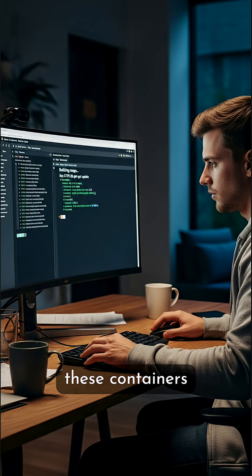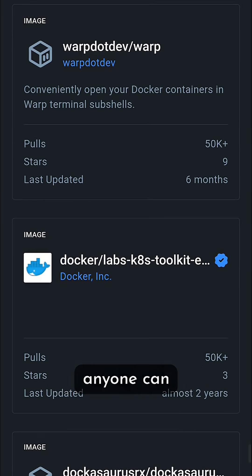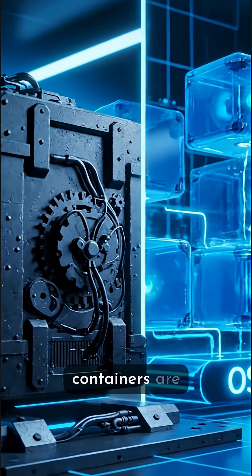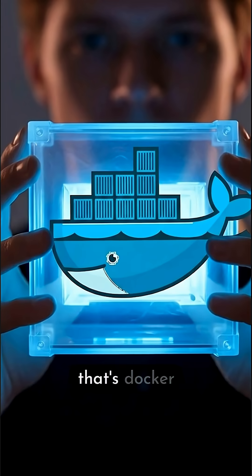Developers build these containers from Docker images — basically blueprints — and share them on registries like Docker Hub, so anyone can download and run them instantly. Unlike heavy virtual machines, containers are lightweight because they all share the same operating system kernel, but still stay secure and separate. That's Docker.